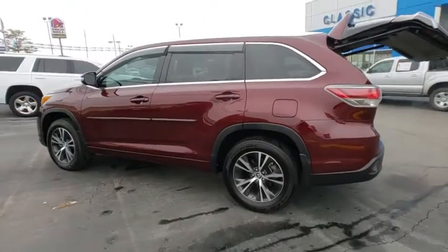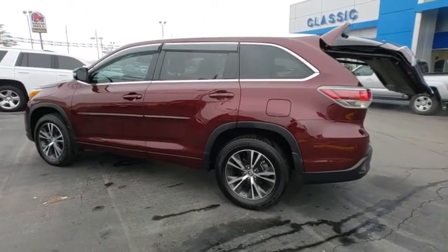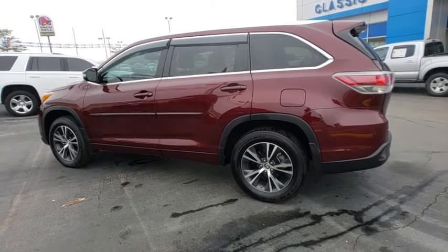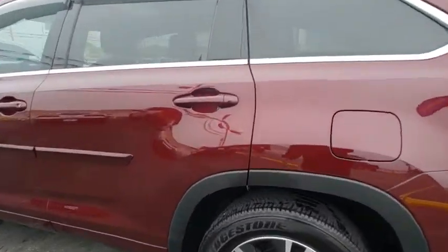Leather wrapped steering wheel, Bluetooth, power steering, adjustable steering wheel, keyless start, aluminum wheels, auto dimming rear view mirror, cruise control, four wheel disc brakes, AM FM stereo radio, universal garage door opener.